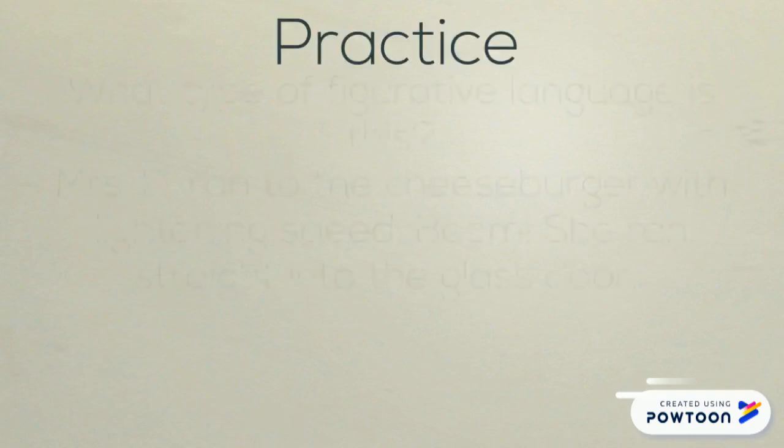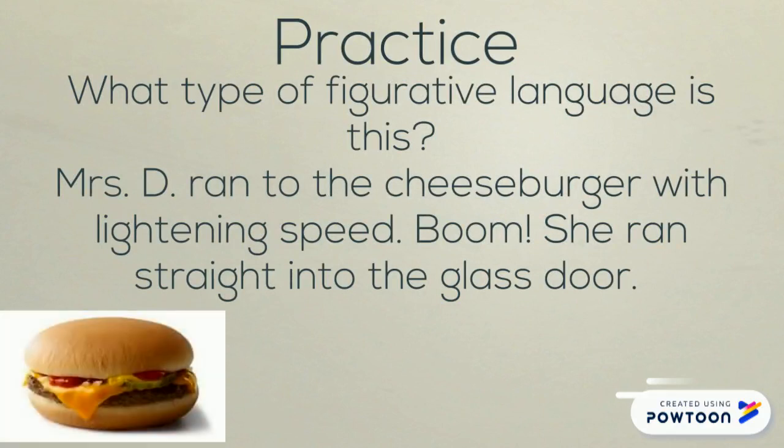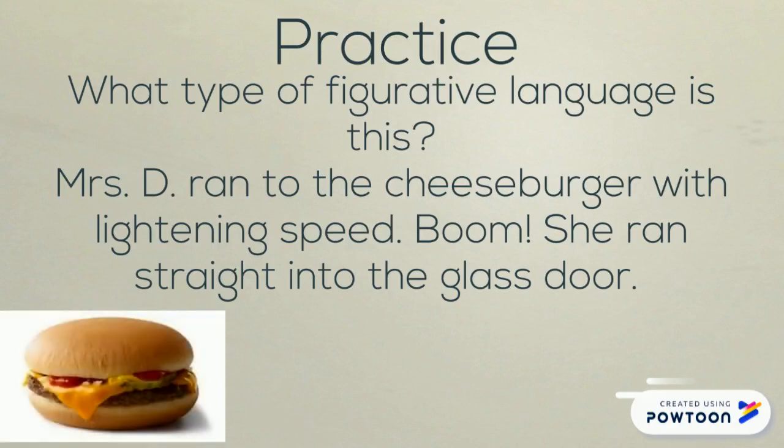What type of figurative language is this? Mrs. D ran to the cheeseburger with lightning speed. Boom! She ran straight into the glass door. Hopefully you caught both types of figurative language in here. Lightning speed is a hyperbole — it's an exaggeration because it's impossible to be as fast as lightning, or fast at all. And boom is onomatopoeia — it's showing the sound she makes when she crashes into the door.